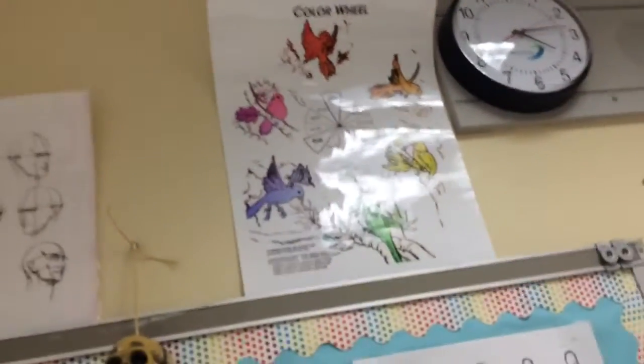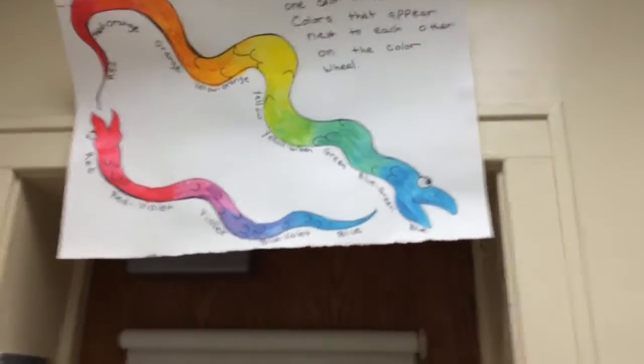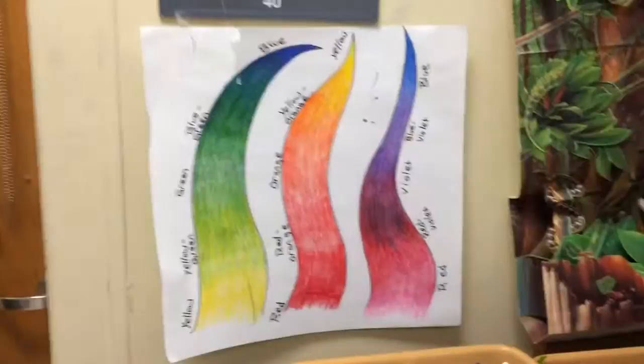Here is George — he's one of the skeletons that always hang in my classroom so the kids can learn proportions. Here's another skeleton. Here's my bird color wheel. Here's some reference material for how to draw people, reference material for colors, and blending colors.